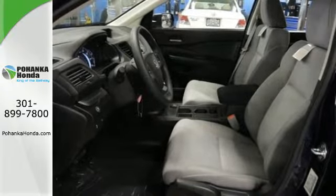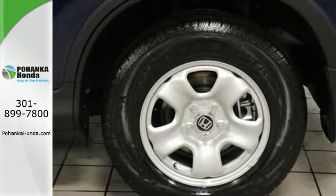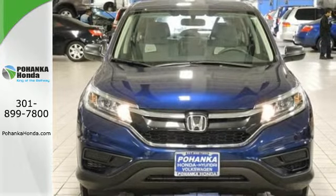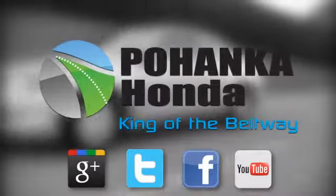Fire up the push-button start and say the command with Bluetooth hands-free link and you're off on another adventure. Life is meant to explore. Come see the CR-V. Visit Pohenka Honda, King of the Beltway, today.